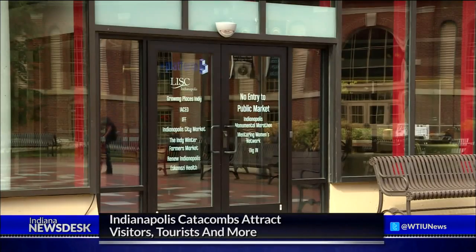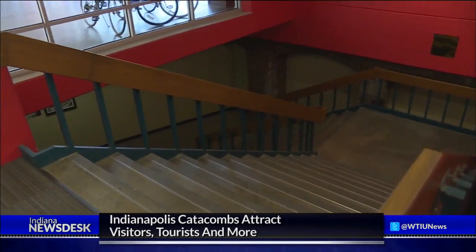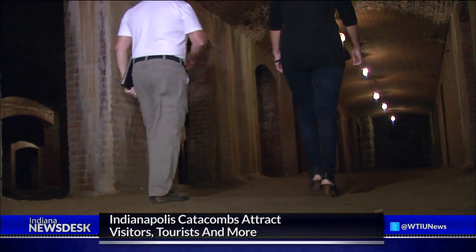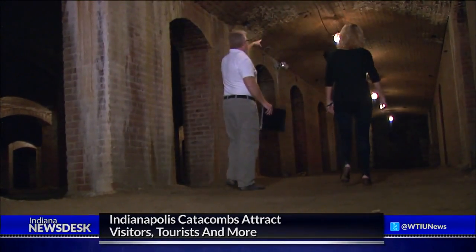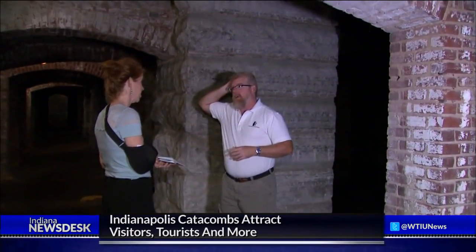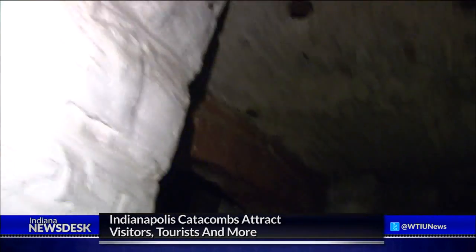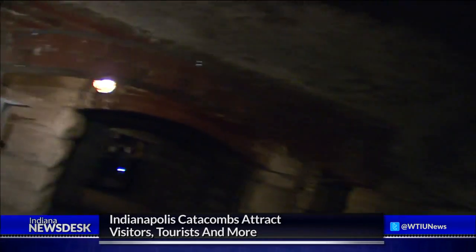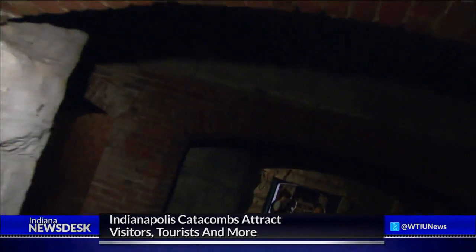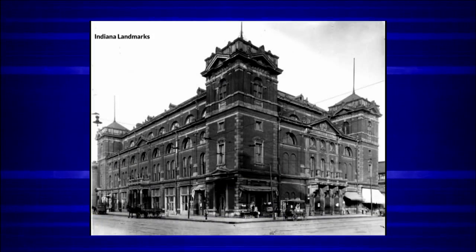You go in through these doors and eventually a set of stairs leads down to the basement. Quickly, the concrete floors are replaced by dirt. More than 140 columns create an underground maze. This is unbelievable — it just keeps going. This space is actually the basement of Tomlinson Hall, a four-story multi-use building constructed in the 1880s.